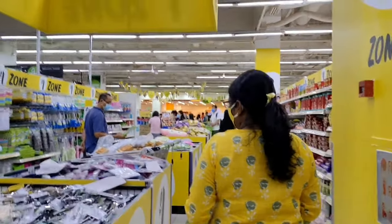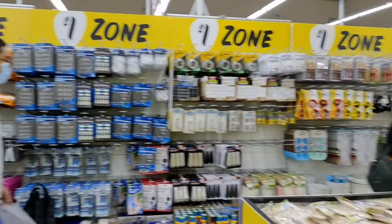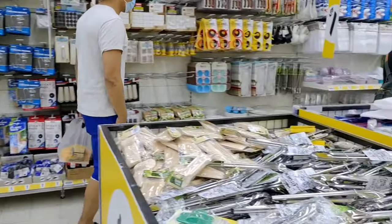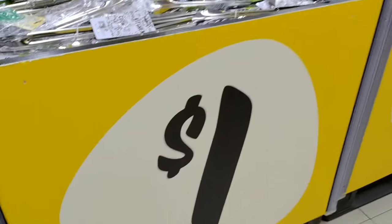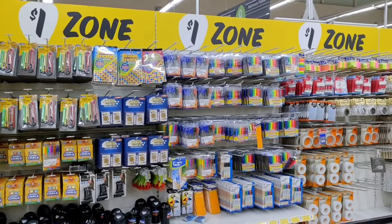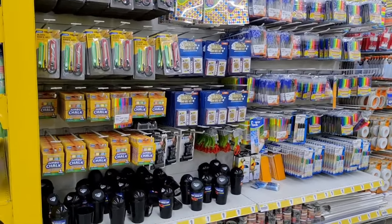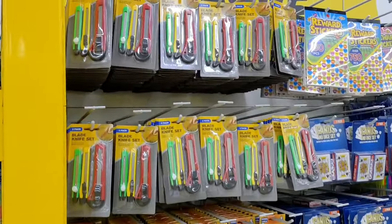There are lots and lots of things for one dollar — from normal stationery items to whatever you're seeing here. All these are for just one dollar; it is more worth it, guys. You can see blades, some cards, and some big jumbo chalk pieces.